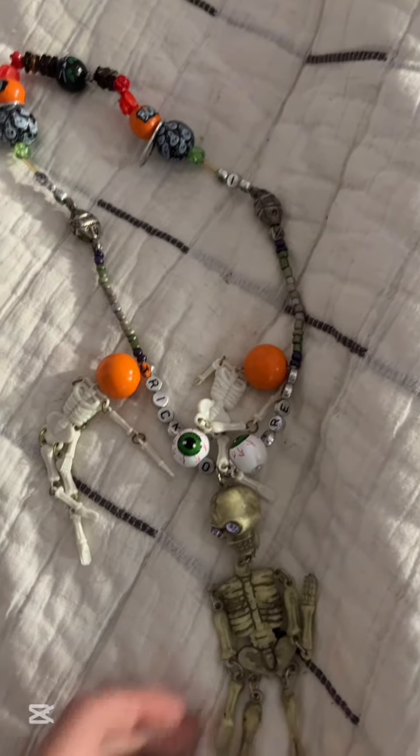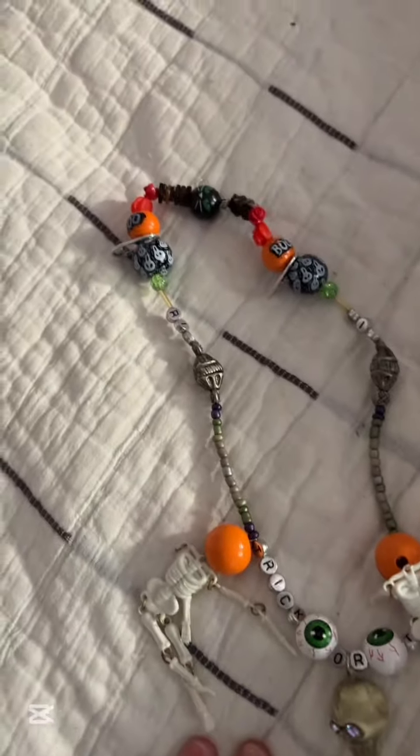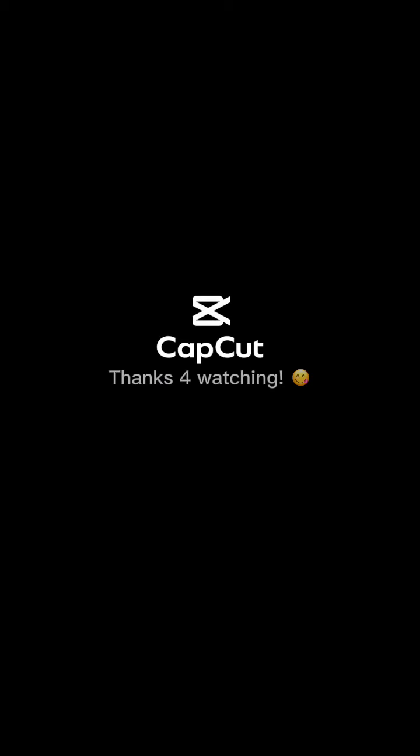Here's the last thing. This is my favorite necklace I've ever made. It says trick-or-treat and it's very crazy. Okay, bye guys!